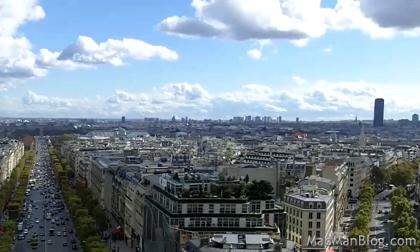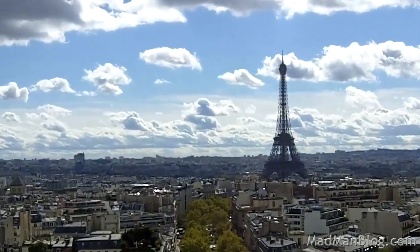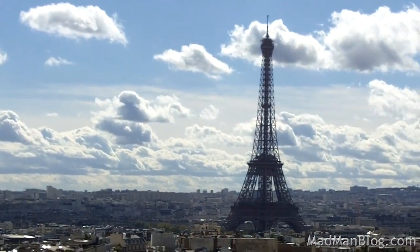But now it's time to go to the Eiffel Tower. It doesn't look that far from here, but if you're exhausted, you might as well just take the metro.